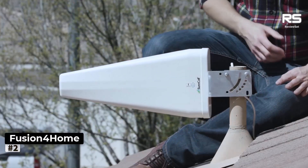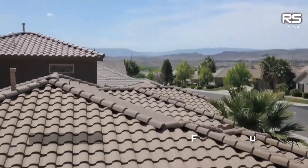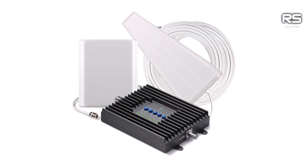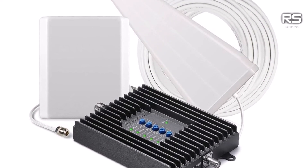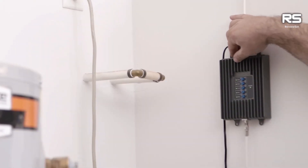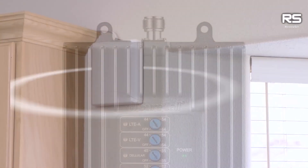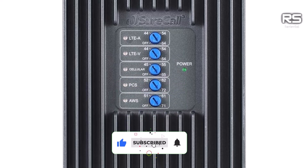Number 2: SureCall Fusion 4 Home. SureCall's Fusion 4 Home, with its omni-directional prowess, revolutionizes home connectivity without fixating on a singular tower. The beauty lies in its compatibility with all networks and bands, offering a hassle-free solution for signal enhancement. While its omni-directional nature ensures simplicity, it may not deliver the same magnitude of improvement as a directional antenna.